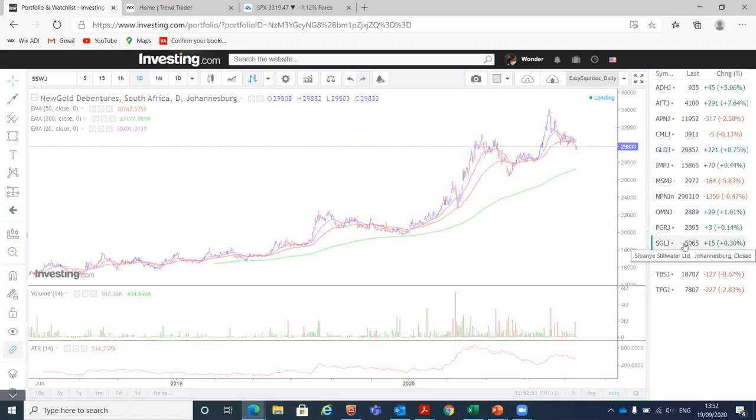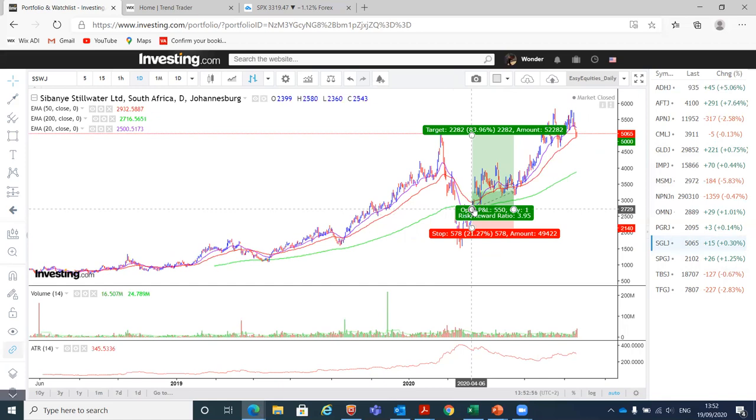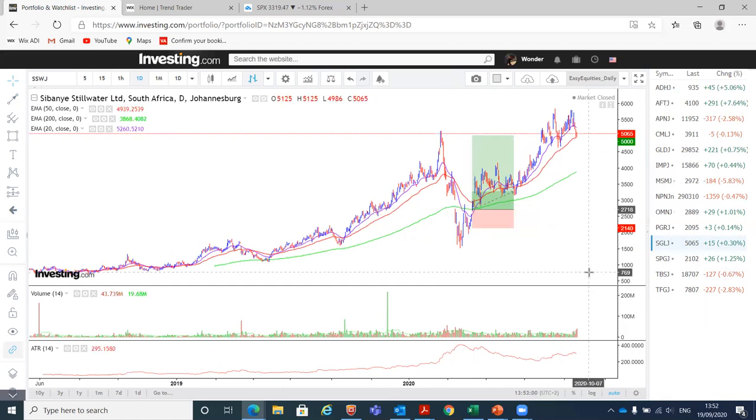We also had a position with Sibanya, which we bought around April. At some point we were up 105% — we held it all the way up and took 30% of the position off at 20% profit. Now we're monitoring it, but as soon as it closed below the 20-day moving average, we sold another 30% to protect most of our profit. So we're left with 40% of the original position. We want to see if it will find support here and continue to trend up, or break down below the 50-day moving average and potentially find support at the 200-day.